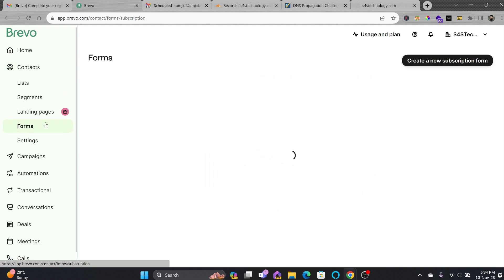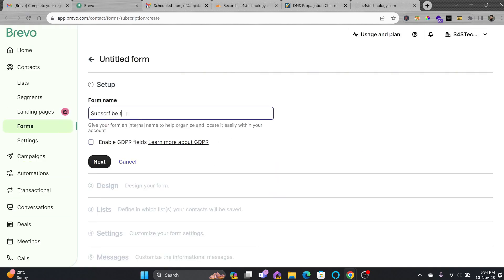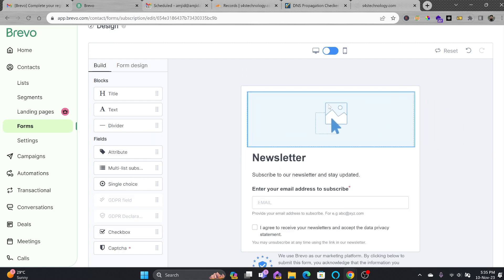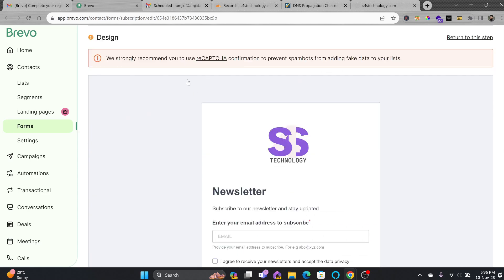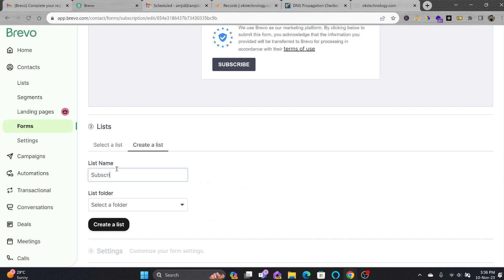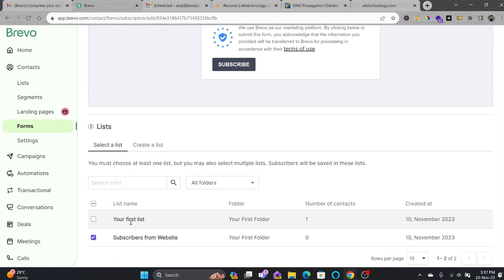Here you can create forms where you want people to subscribe to your email list. I'll create my first email subscription form and give it the name 'Subscribe to Mailing List'. I'll enable the GDPR field and start designing the form. You can make changes to match your color theme and add a logo. Here is the S4S logo — I'll upload it. You can also add a background image, then click Next.